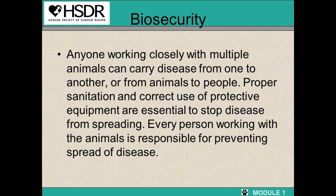Now that we've learned all about cat body language and how to properly work with cats, we need to move into a very important topic in the shelter environment: biosecurity. Biosecurity means that anyone working closely with multiple animals can carry disease from one to another, or from animals to people. Proper sanitation and correct use of protective equipment are essential to stop the spread of disease. Every person working with animals is responsible for preventing the spread of disease.